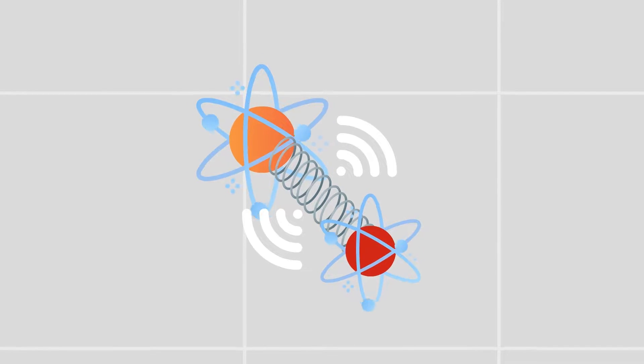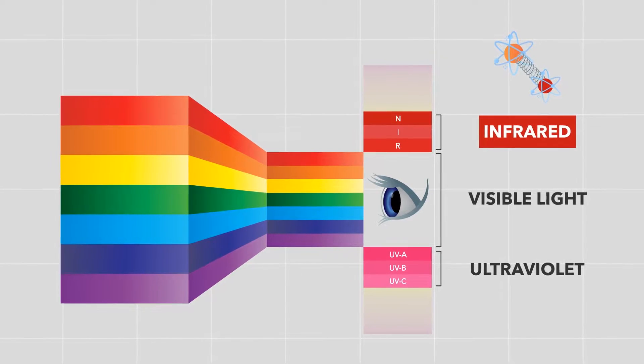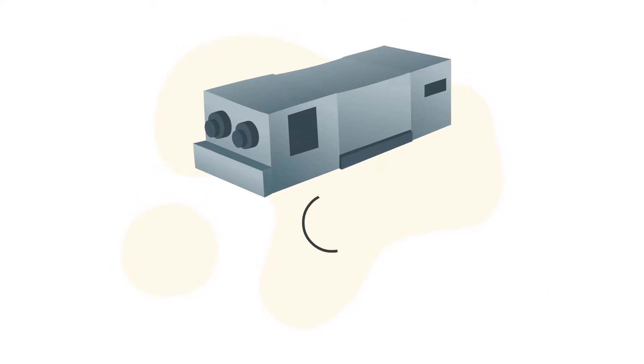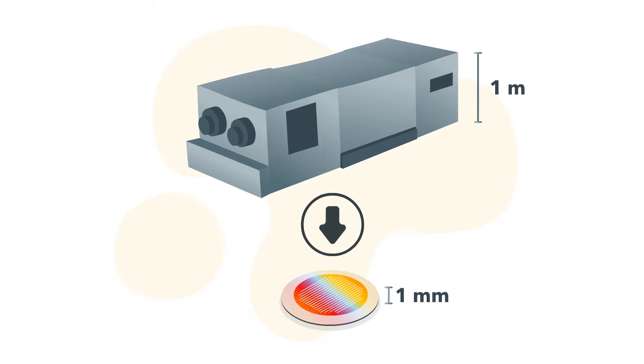Since most chemical transitions are located in the infrared part of the electromagnetic spectrum, integrated photonics technology has enabled us to squeeze a full lab on a millimeter-sized chip.